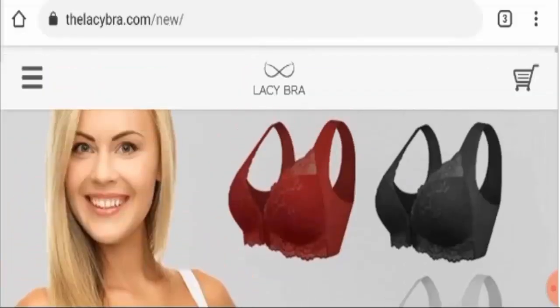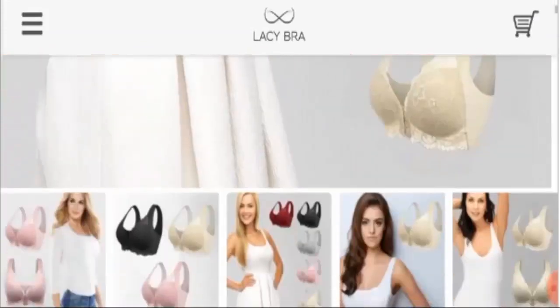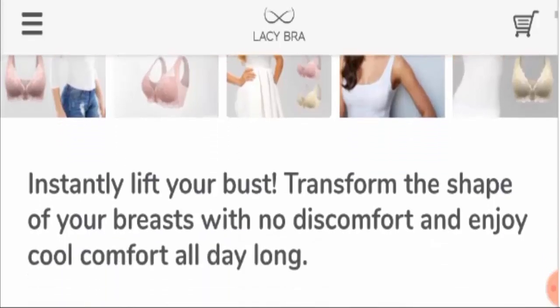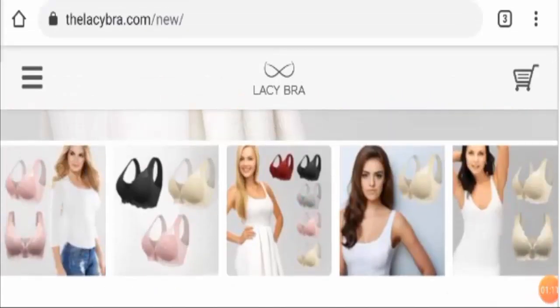Here you can see the picture of the product — this is the bra I'm talking about. It's the Lacy Bra. It comes with a lot of benefits and as you can see it has a total of five color options. It instantly lifts your bust, transforms the shape of your breast with no discomfort, and provides cool comfort all day long.